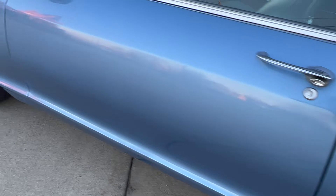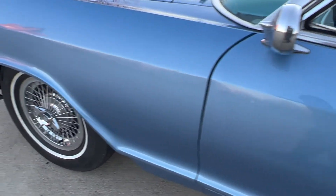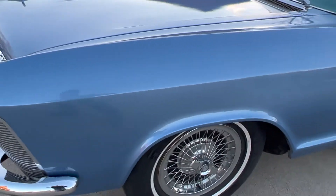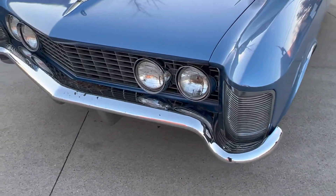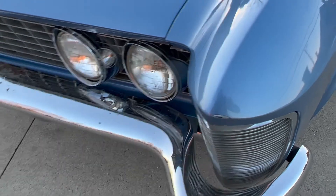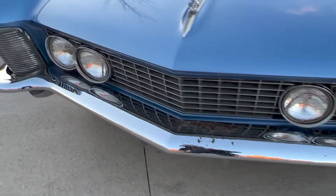The odometer is off a little bit. It's going to need a front bumper.